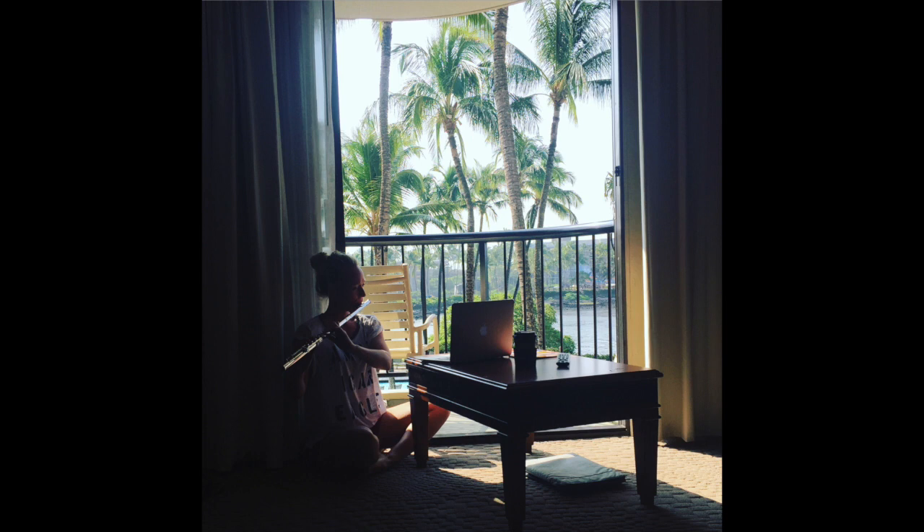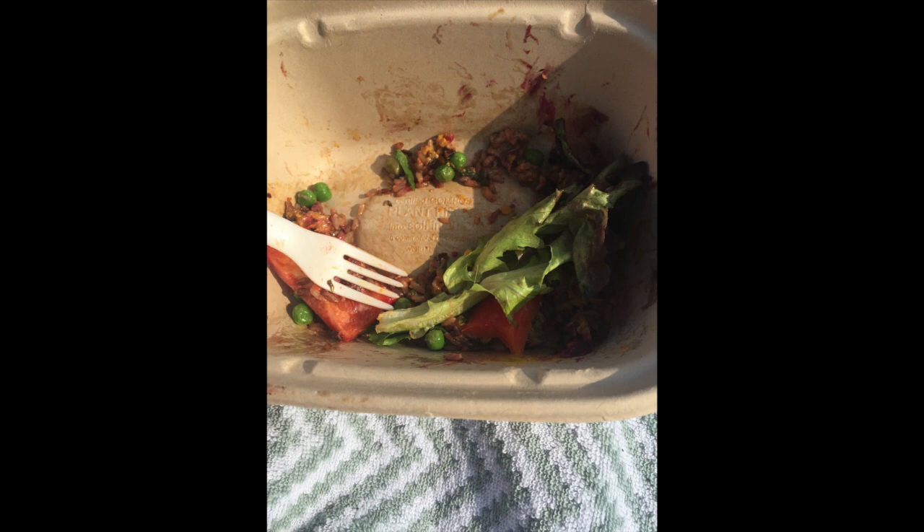We'll talk about food here. So now you can see my lovely salad. What I've discovered is that if you can go to grocery stores, co-ops, or health food stores while you're traveling, they usually have a pretty good deli section where you can just make a salad.